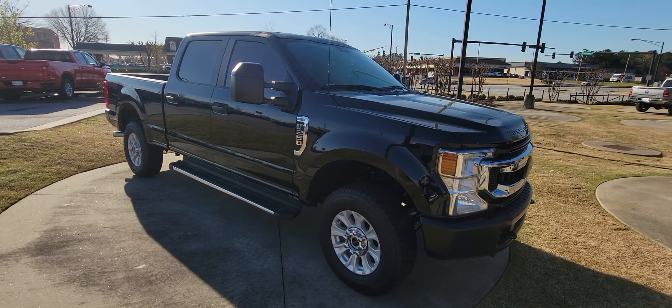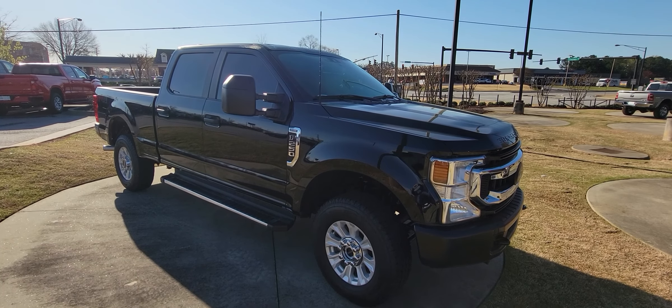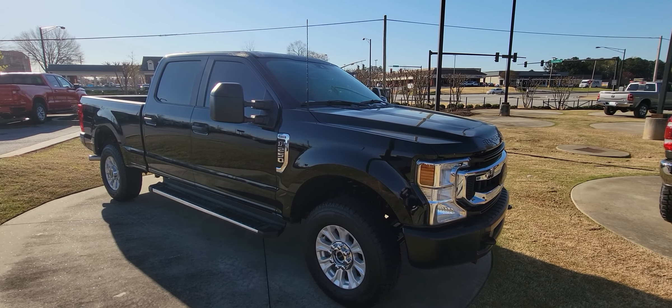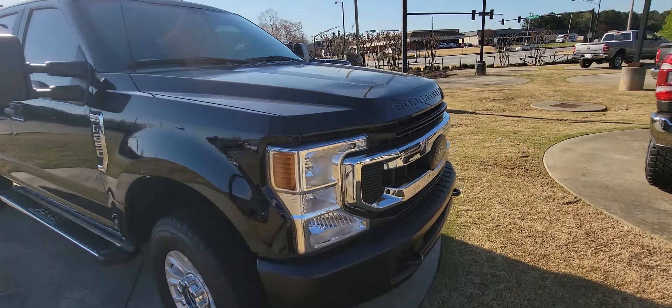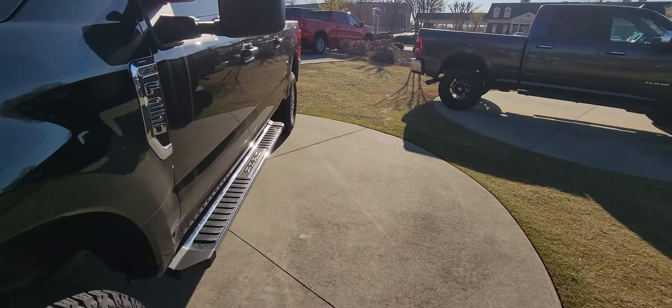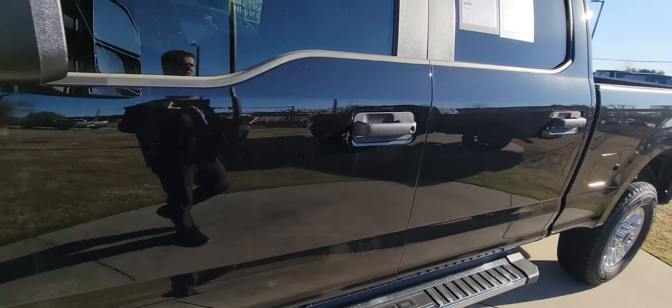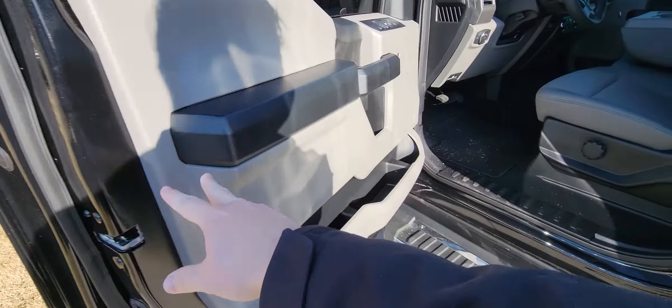Good afternoon, this is Brad over here at Rick Hendrick Chevrolet Buford. I want to take a quick video for you over this 2021 Ford F-250 — this one is the XL, very well taken care of, Super Duty. Of course it does have the remote entry, and it already has the running boards on it as well.